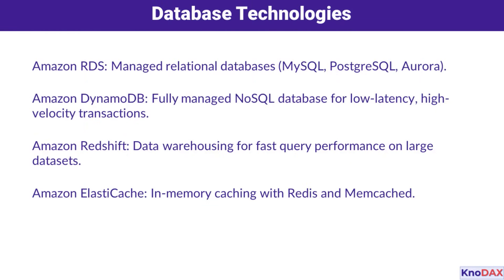Next, let's discuss database technologies. For relational databases, Amazon RDS offers managed solutions for MySQL, PostgreSQL, and Aurora, handling everything from backups to scaling. For NoSQL applications, Amazon DynamoDB provides a fully-managed database for low-latency, high-velocity transactions. Need a data warehouse? Amazon Redshift delivers fast query performance on large datasets. And for in-memory caching, Amazon ElastiCache supports Redis and Memcached to speed up your applications.